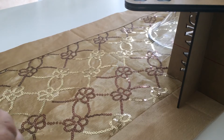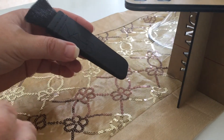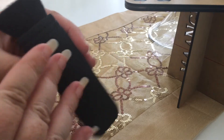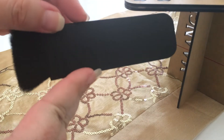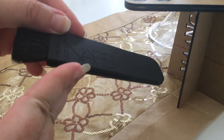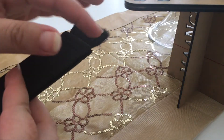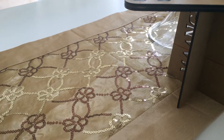Speaking of brushes, I got a couple here. First one is this dupe for the NARS Ita brush — this was about $1.80. It actually says NARS on it as well, and it's really soft. It's really nice.